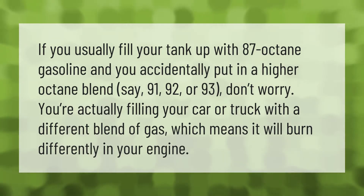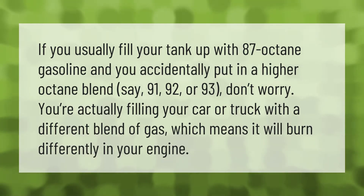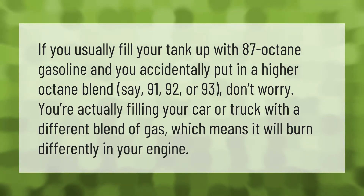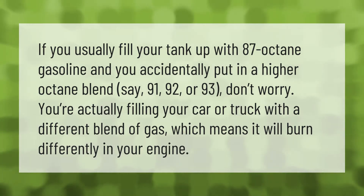If you usually fill your tank up with 87 octane gasoline and you accidentally put in a higher octane blend — say 91, 92, or 93 — don't worry. You're actually filling your car or truck with a different blend of gas, which means it will burn differently in your engine.